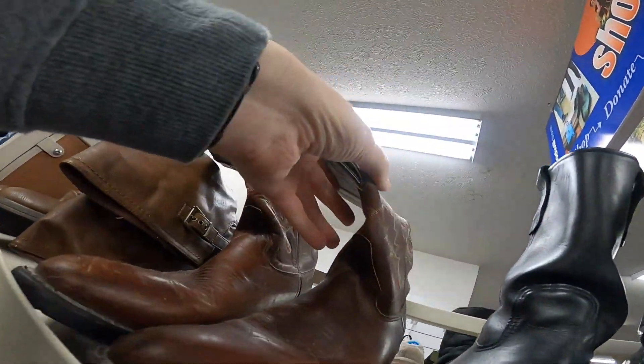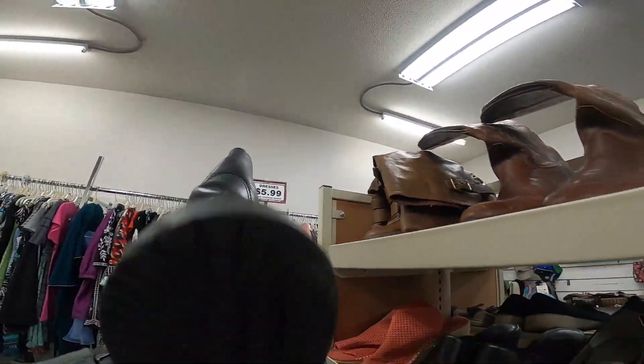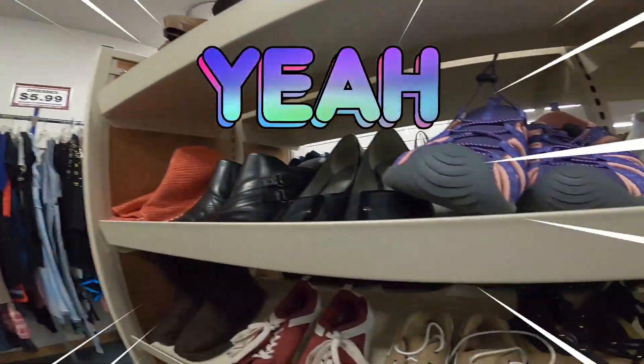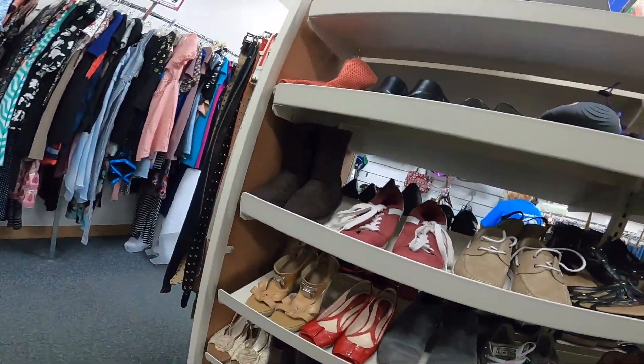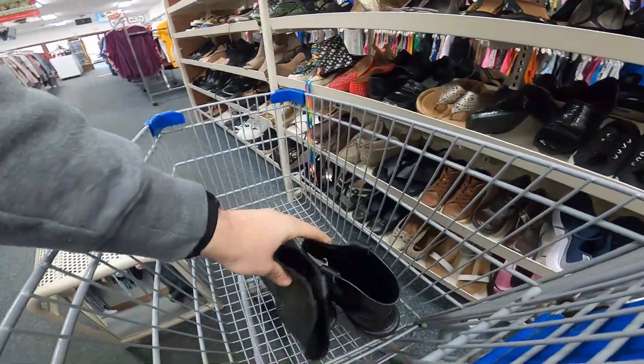So I'm at this Goodwill now and I see some boots. I thought, oh, these are nice looking boots. Could these be Red Wing boots? I open it up, see the tag — yes indeed. Red Wing boots, an incredible pair of boots, and they weren't marked up, only $4.99. I've already sold those — I think I sold them for $120, $130 bucks, and I only paid $5 for them.